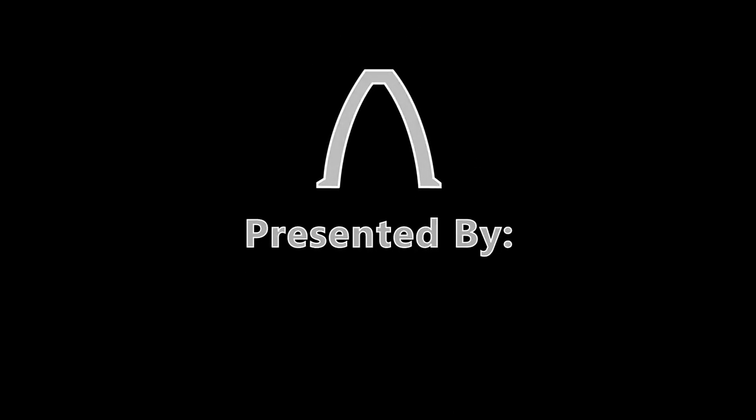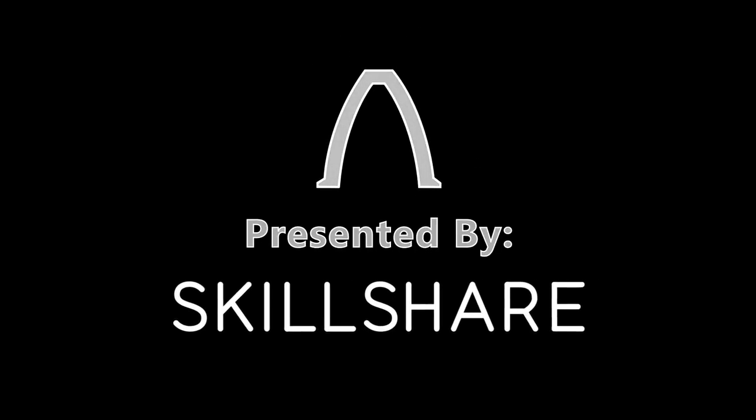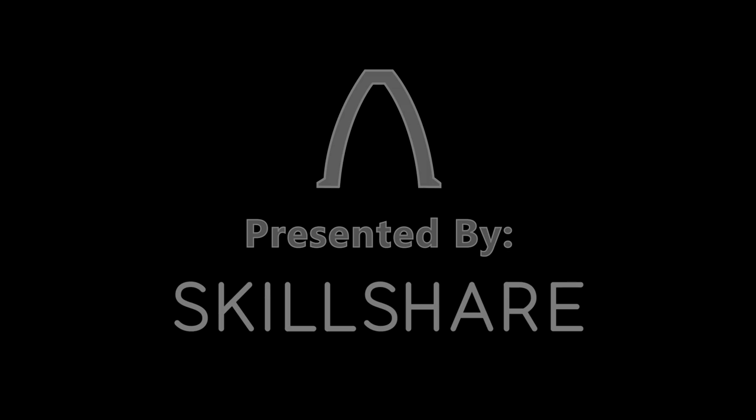This episode of Real Engineering was brought to you by Skillshare, home to over 16,000 classes that could teach you a new life skill. The first 500 people to sign up with the link in the description will get a 2 month free trial.